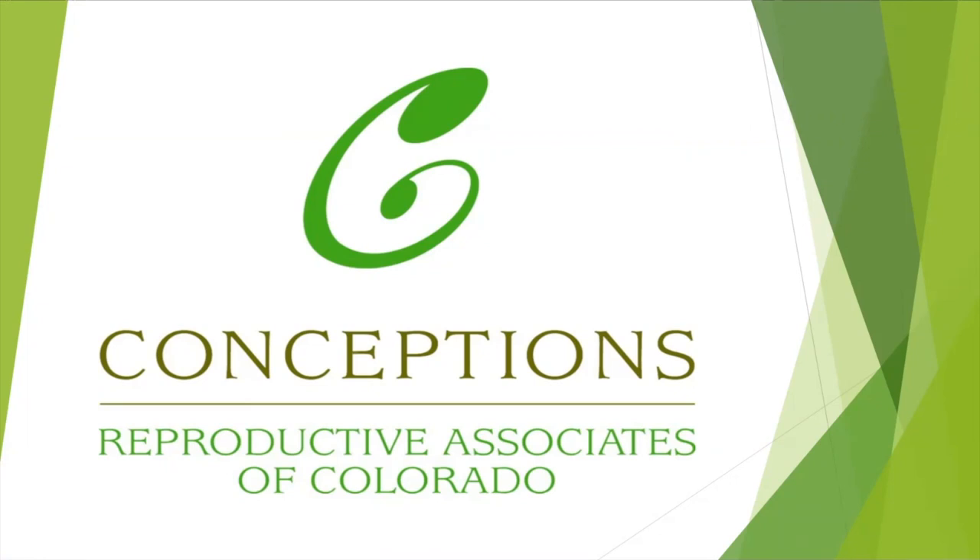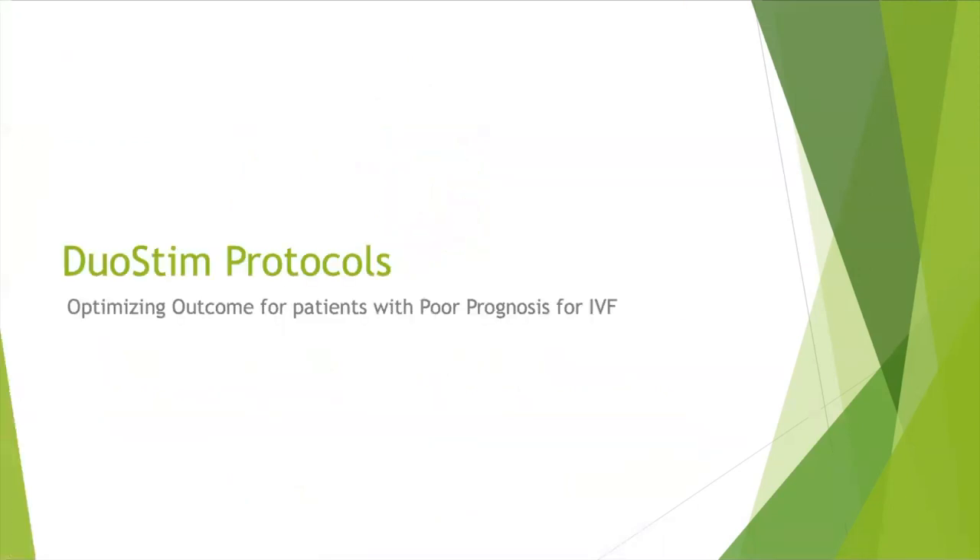At Conceptions, we've had one of the highest success rates in the country for several years now, and along with that responsibility, we've seen a large influx of patients that have had a less than ideal outcome. That's really caused us to look for more creative ways to try to improve patient outcomes. And over the last couple of years, we've noticed that there were better outcomes in people that were doing cycles closer together. This is what's now become more popularly known as a duostim protocol.